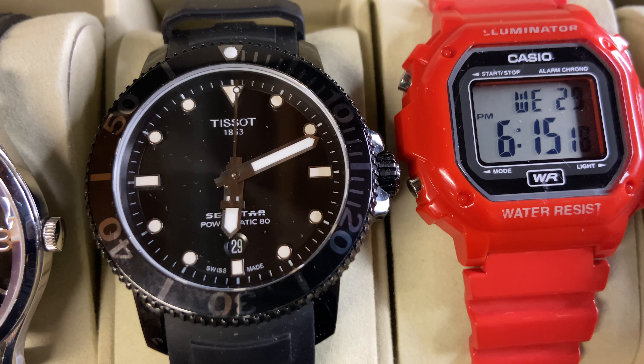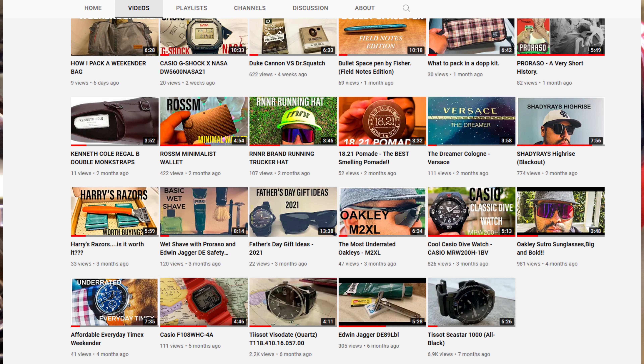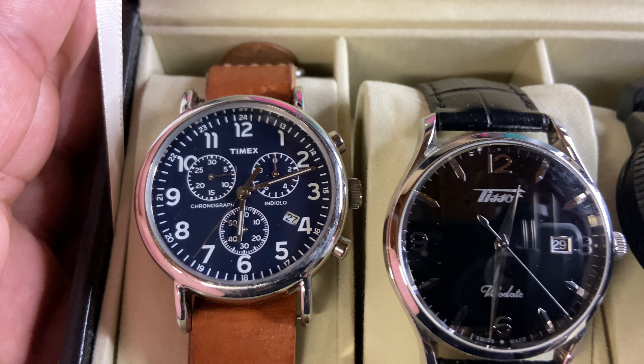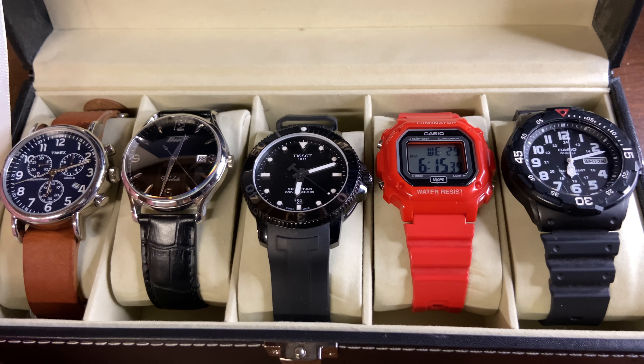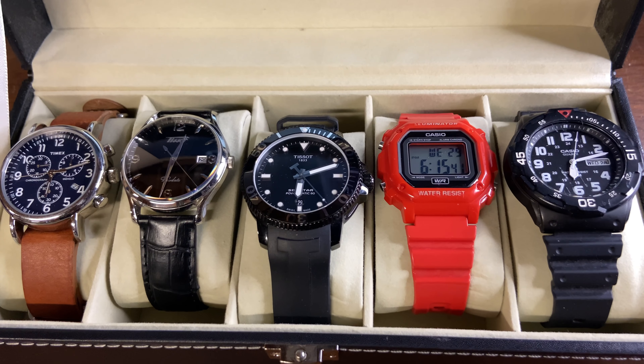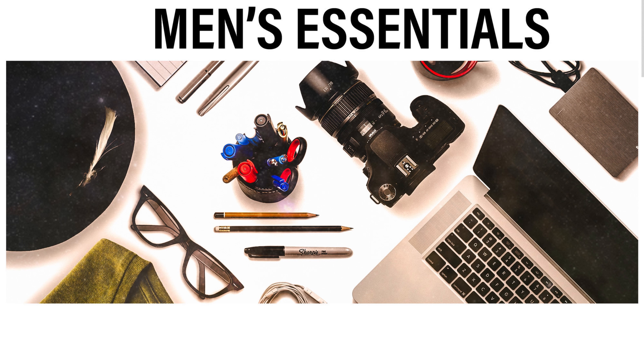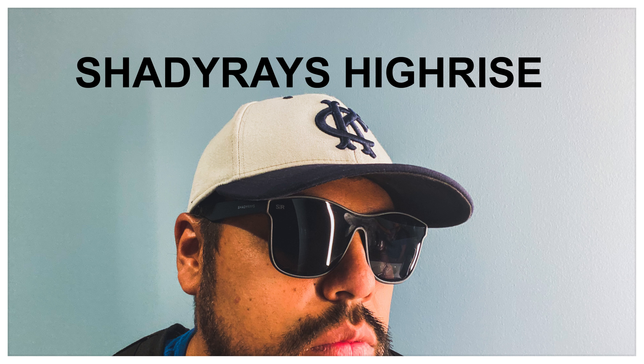One more thing I forgot to mention — on all of these watches I'll be going over today, I have individual videos on each one on my channel page. So if you want to hear more detail about any of these watches, go check those out. I also have other videos on stuff I think men should use, like sunglasses, wallets, just stuff like that.